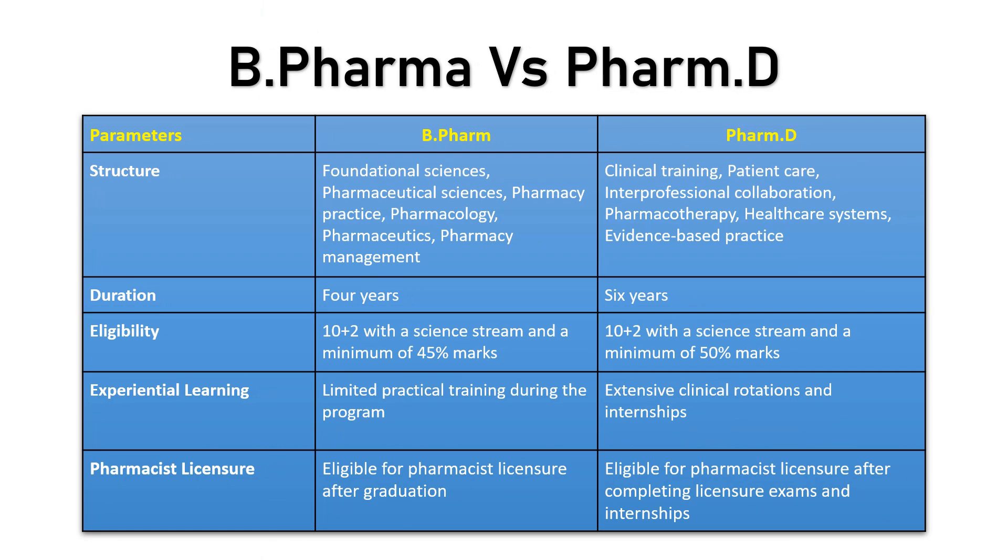Now let's understand the differences between B Pharma and PharmD. Starting with structure: B Pharma courses offer foundational sciences of pharmacy along with pharmaceutical sciences, pharmacology, pharmaceutics, and pharmacy management. When it comes to PharmD, it is a clinical training program that is patient-centric, with focus on interprofessional collaboration, pharmacotherapy, healthcare systems, and evidence-based practices.